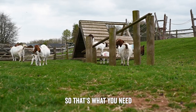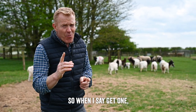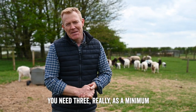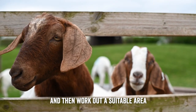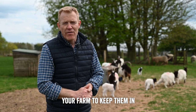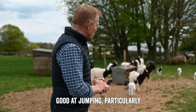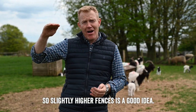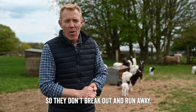Goats are herd animals, so don't ever get just one — get a herd. You need three really as a minimum because they like company. Then work out a suitable area on your smallholding or farm to keep them in. Some goats are very good at jumping — particularly the Bagots can be quite lively — so slightly higher fences is a good idea so they don't break out and run away.